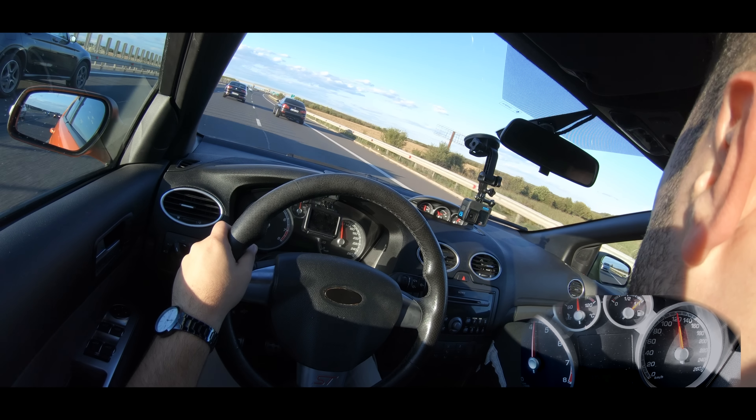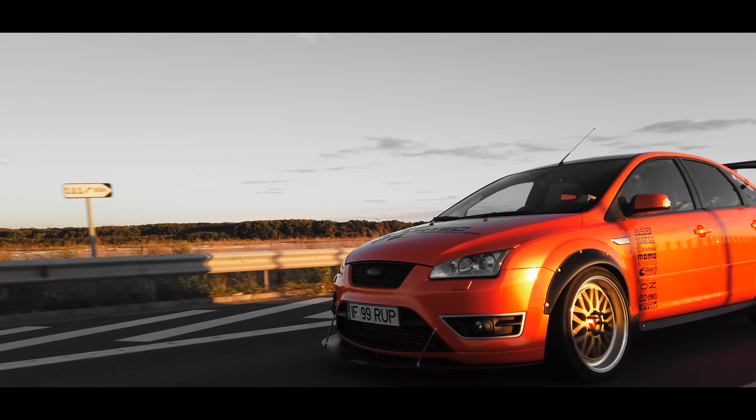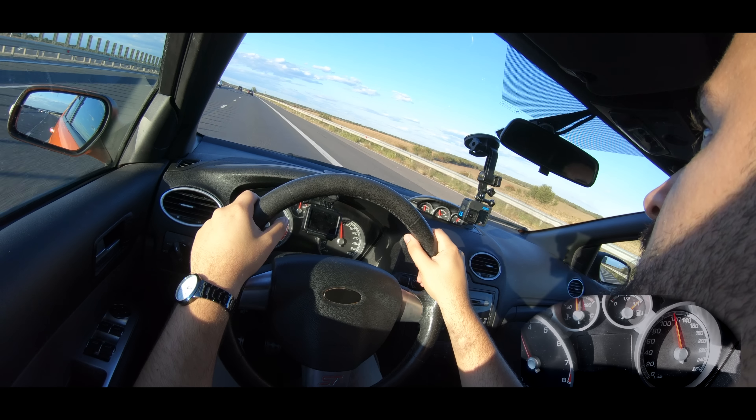I expected it to drive differently from the Mondeo, given all the tuning and modifications. But it drives similarly — equally soft. What do you want to do next? You mentioned the rear spoiler. Yes — I think it was the most expensive modification overall, around $2,500–$3,000. The shipping alone was $1,200 because of the huge volume — brought only from America, I think California.